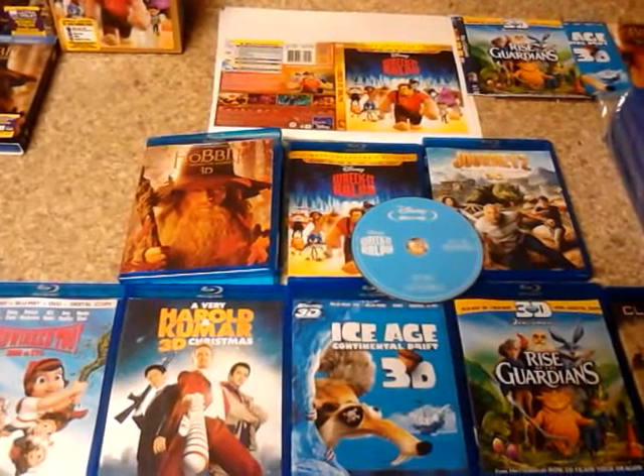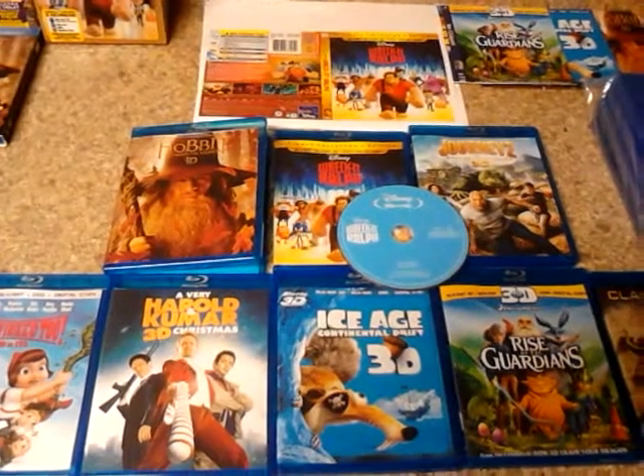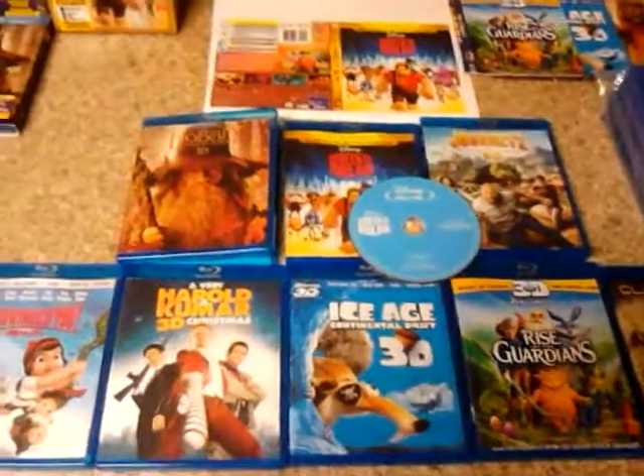Hello, eBay seller Random619 here, showing off the new lot that I have on eBay — 9 Blu-ray movies, brand new, out of the package, on sale right now.